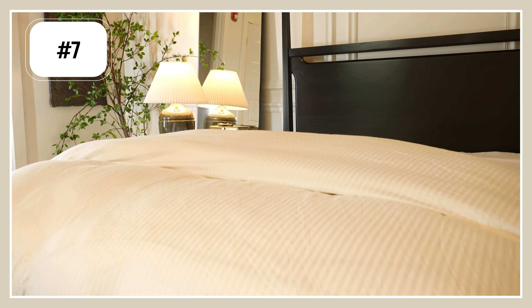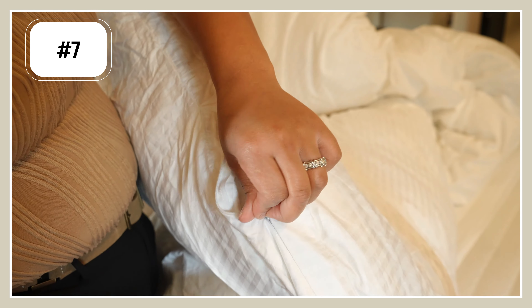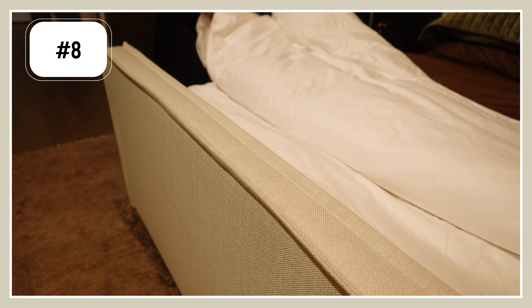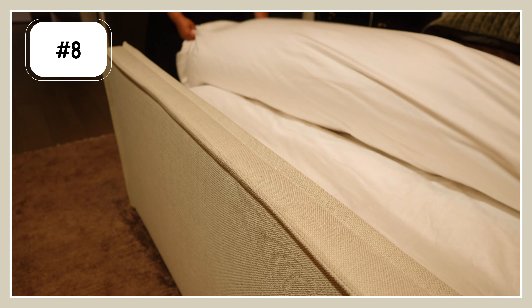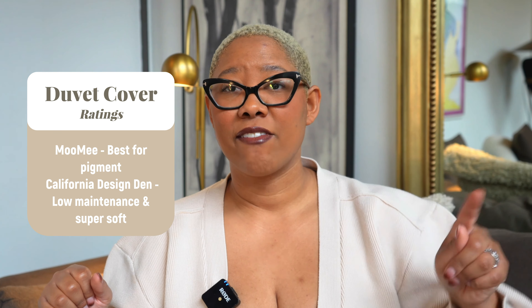The Feather and Stitch duvet covers are more of a sateen vibe, which means they do wrinkle a little bit. But I have a sateen option that I also suspect is going to be on deal — it's one by California Design Den. They have lots of different colors, and this one is just the duvet cover I have to iron the very least. Even if I'm rushing to change my sheets at like 11 PM, I grab this one because I can put it on my bed and it's going to look luxe no matter what. It's already really affordable all the rest of the time, so definitely pick it up on Prime. If I had to rate all the duvet covers, I'd rate the Moo Me one if I want really good pigment, but I'd rate California Design Den number one if I want something very low maintenance and super soft.